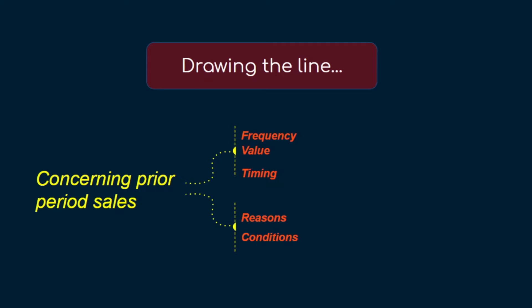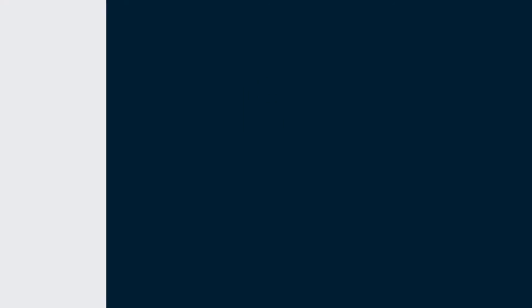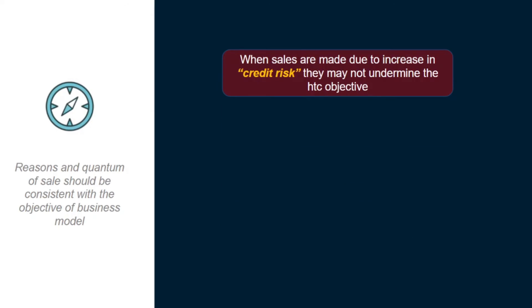In addition to past evaluations, we also have to consider our expectations about future sales. Yes, there can be sales in a hold-to-collect portfolio and it can still remain hold-to-collect without turning into hold-to-collect-and-sell, if those sales were made for particular kinds of reasons and under particular conditions. For example, one such reason could be if the sales are made due to an increase in credit risk. Think about it — the objective of the portfolio was to collect contractual cash flows, and when a sale is made to prevent losses, that doesn't change the objective of the portfolio.